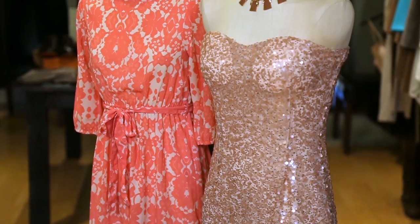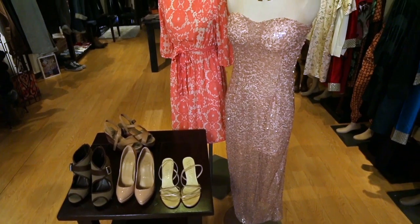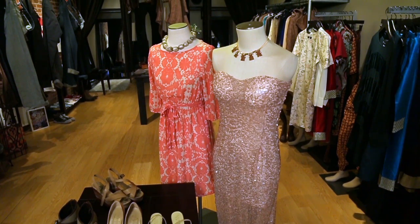Hi, this is Zankhna Parak, and I'm at the Art of Style Boutique in Raleigh, North Carolina. Today I will be talking about what color shoes would look best with a dressy peach colored dress.